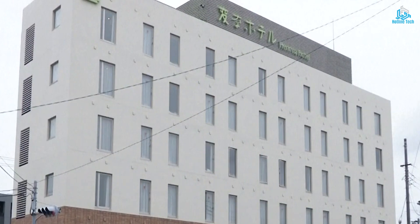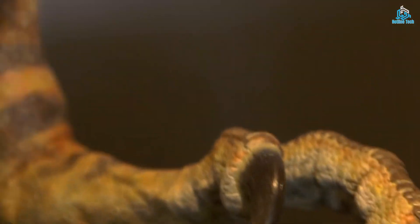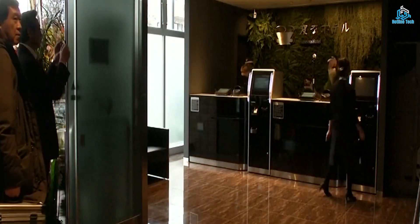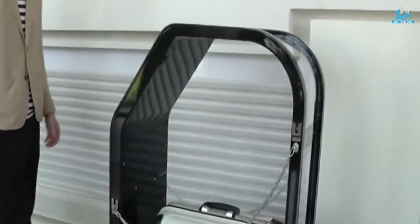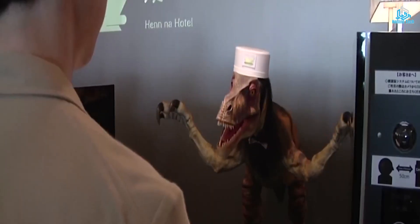The robotic hotel is designed to be energy-efficient and environmentally friendly, using renewable energy sources and sustainable materials. The concept of a robotic hotel represents the future of hospitality, where automation technology can improve efficiency and reduce costs.